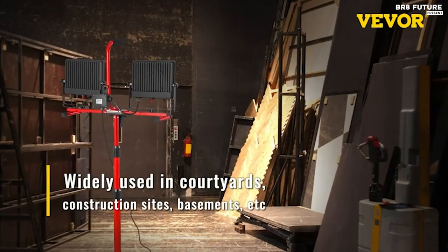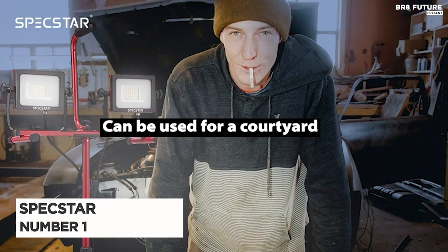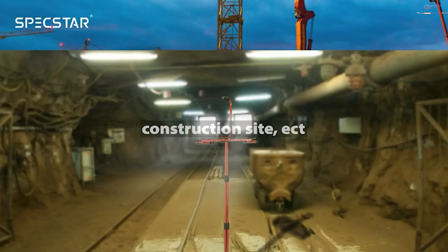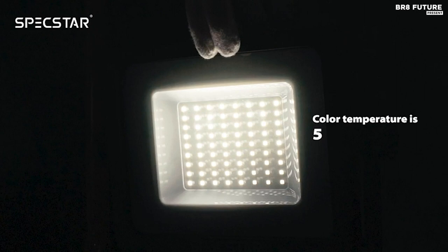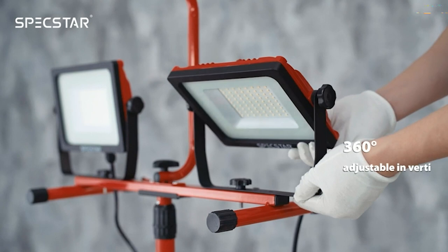Step up your work light game with the Spextar Dual Head LED Work Light, our top pick. Say goodbye to dimly-lit workspaces with its impressive 10,000 lumens of super brightness, emitting a sun-like white light that will make your workplace feel like daylight. Whether you're working in the garage, repairing a house, or navigating a dark sidewalk, these work lights have got you covered, featuring a portable, versatile, and stable stand.